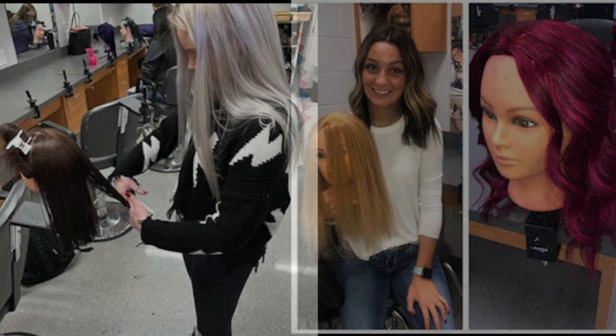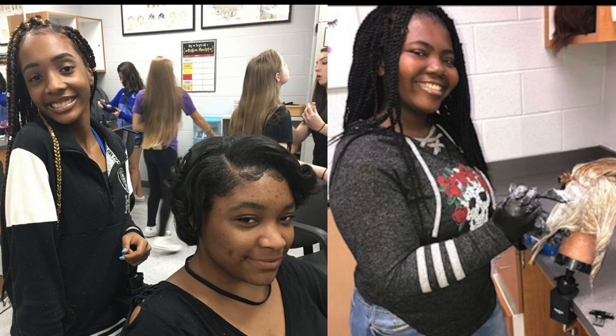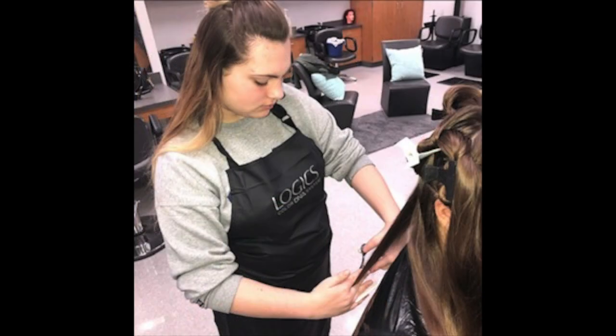In Cosmo 1, you're learning the basics about sanitation, disinfection, how to properly work with clients and their needs, and then we go over roller sets, perm rods, and we do a little bit of practice color.